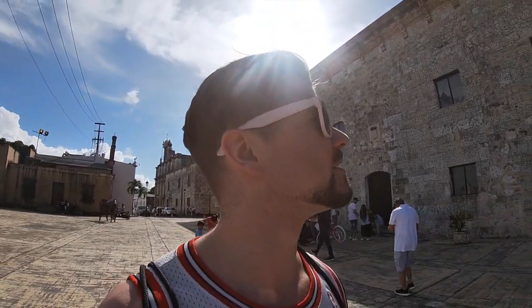This building over my left shoulder is the Museo de las Casas Reales, which as it was described to me is basically a national archive. It has a lot of Dominican historical documents and it's a very, very old building. It reminds me of something that I would see in Spain.